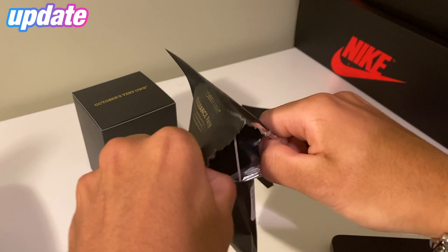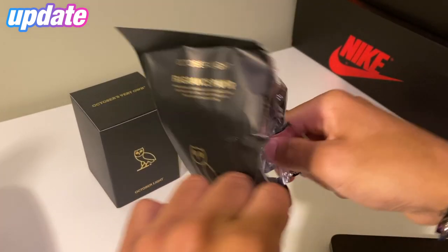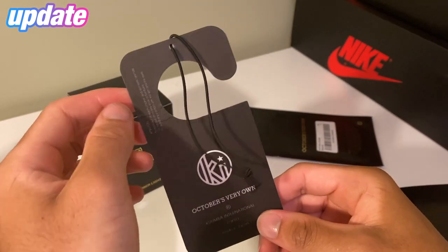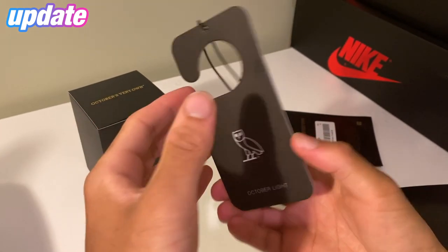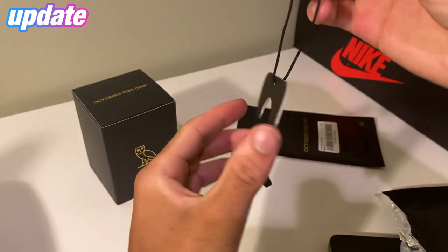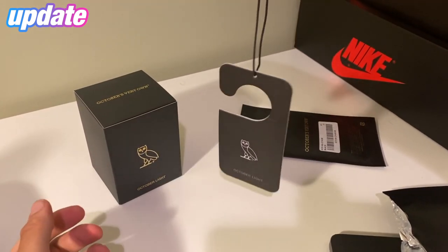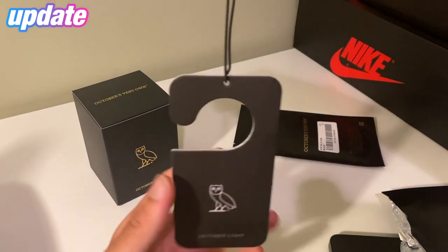I did get one to use and one to keep brand new. On the front it says 'October Light,' and on the back the Kumba logo with 'October's Very Own' — Tokyo, made in Japan. You could use this in your room or your car. I'm probably going to put this one in my car, right over the mirror — very very nice, sleek and subtle.